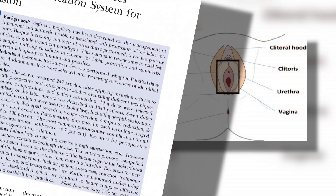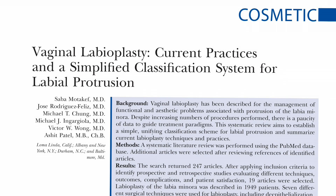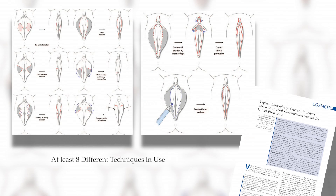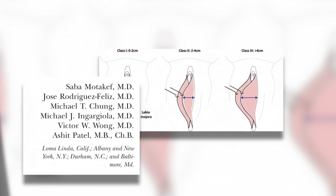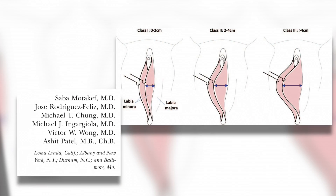In this month's PRS, a paper details the rise in labioplasty techniques. However, there is no universal language to describe and classify the techniques that have been used. To rectify this problem, the authors propose that all plastic surgeons use a simplified classification system based upon the anatomy, and they note that further randomized studies using a standard classification system are needed to better compare the different types of techniques and modalities and to establish best practices for patients.